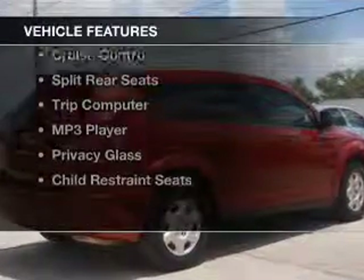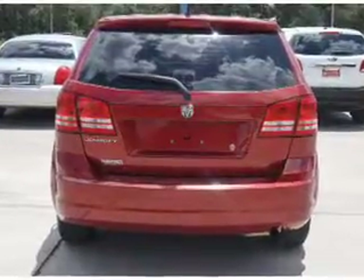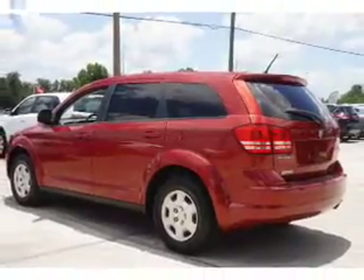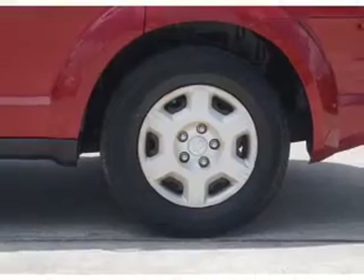The features include digital audio input, premium rims, a tilt and telescopic steering wheel, an alarm system, cruise control, split rear seats, a trip computer, an MP3 player, privacy glass, and child restraint seats.